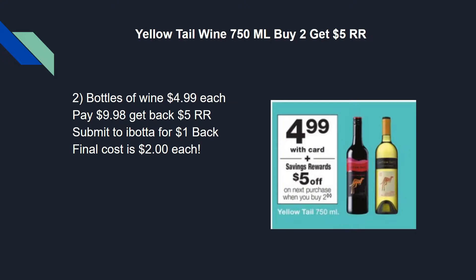A couple of tips on the wine deal: typically you can't pay with points for alcohol, lottery tickets, or cigarettes. However, last time I did this deal it let me pay with points — my transaction was around $20.50 and I used $20 in points and everything went fine. It may be a regional thing, so I'll keep you updated. It may not work this time, so just keep in mind you may have to pay out-of-pocket and then get the $5 register reward back.